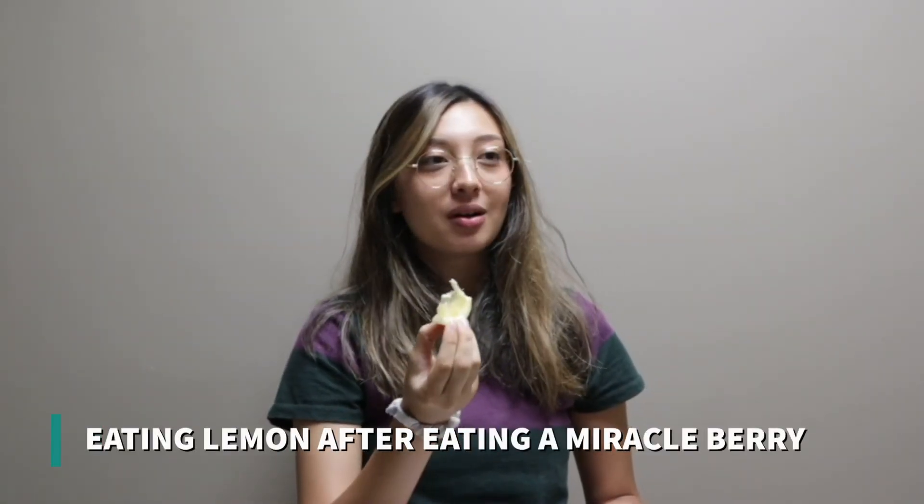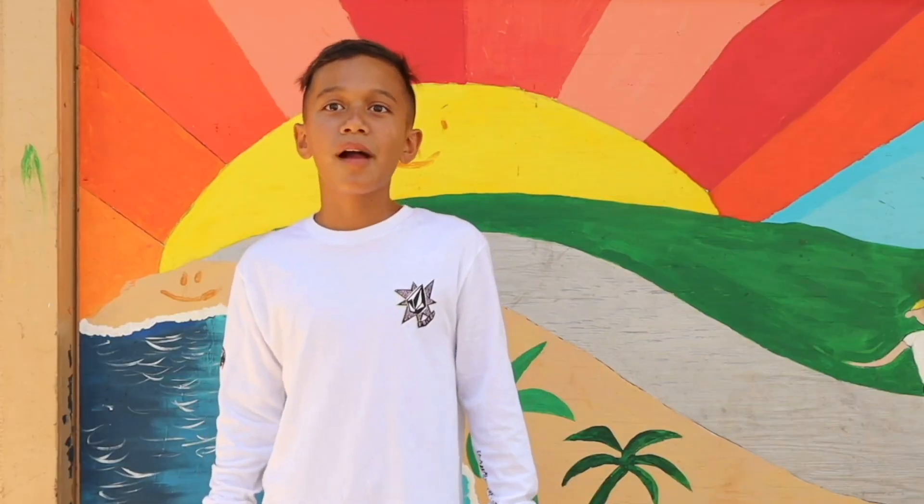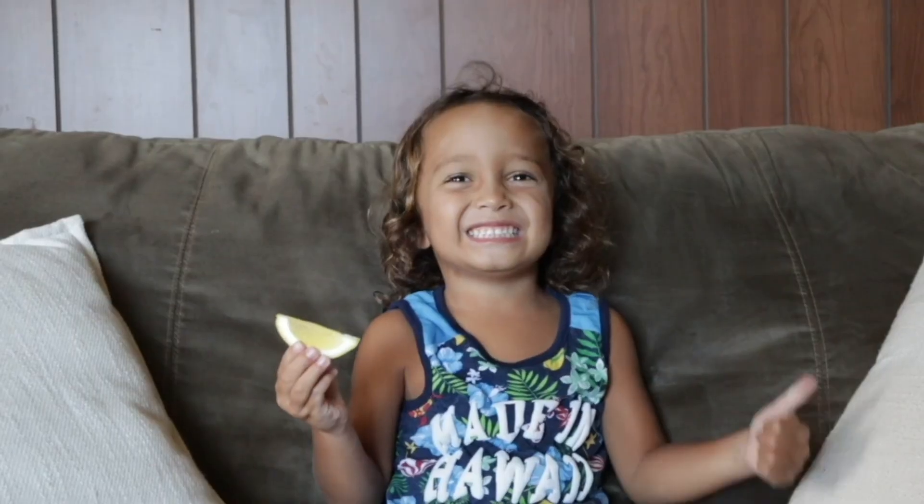That tastes way sweeter. Now look, another one. Try the lemon. Oh, weird. That's super weird. Is it sweet? Mm-hmm. I didn't even go first.